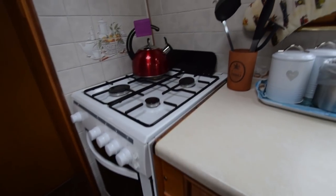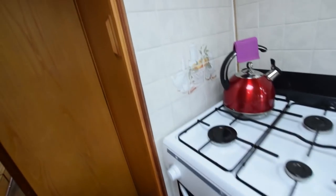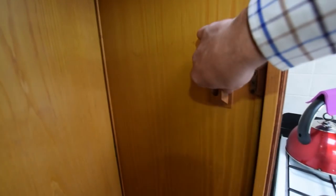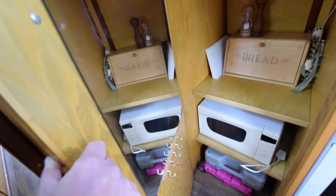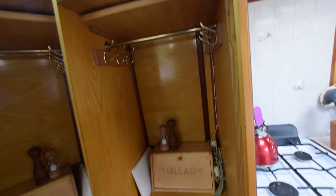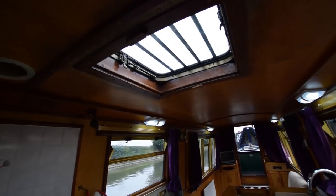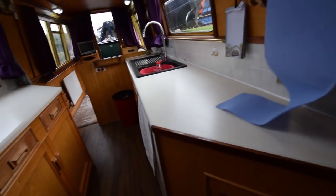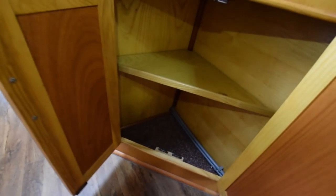The cooker is a Curry's Essentials four-burner gas hob — really nicely clean — with an oven and grill. There's a floor-to-ceiling cupboard with a dressing mirror, a microwave, and a grey case at the bottom that holds a satellite dish for the television. Good storage space in there, and there's a Houdini hatch as well.